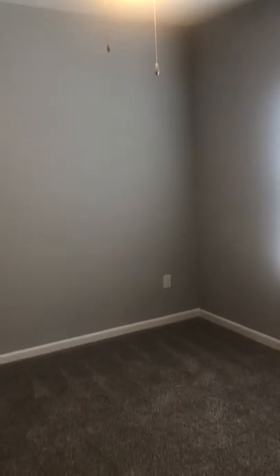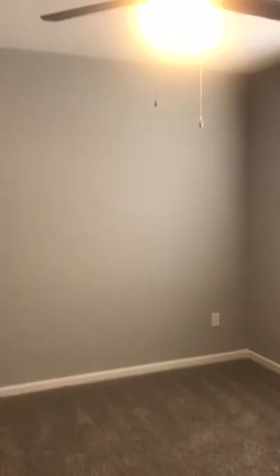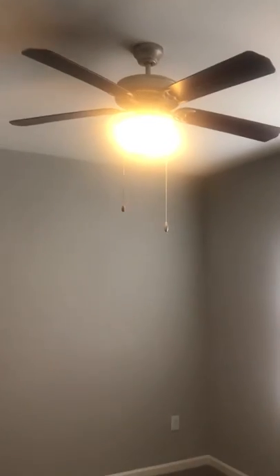Right to your left, we have your master bedroom. The master bedroom is 12 by 11 feet. It can accommodate a queen size bed or a king size bed, no problem. It does feature a ceiling fan, of course.